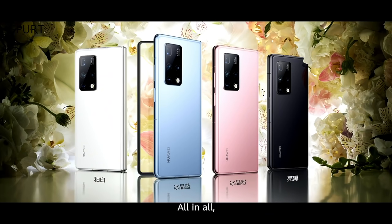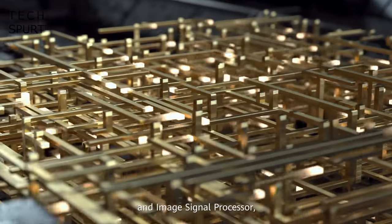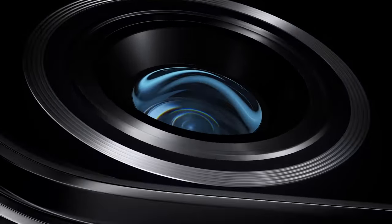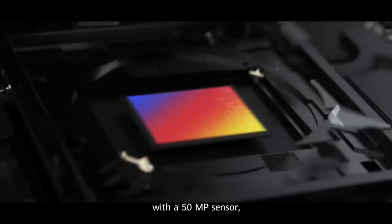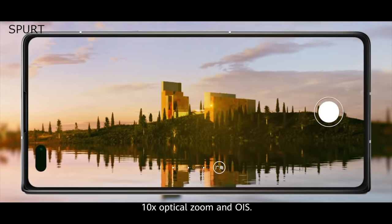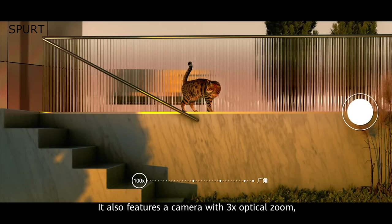You get Huawei's fresh 5nm Kirin 9000 chipset stuffed in there, as found in the Mate 40 phones from the end of last year, with a reasonably beefy 8GB of RAM in backup. And as you'd expect from Huawei there's some major camera tech flex: you've got a 50 megapixel primary sensor, a 16 megapixel ultrawide angle, and then a dual zoom lens setup — that's a 12 megapixel telephoto with 3x optical zoom plus an 8 megapixel super zoom lens with 10x optical zoom, and combined they can max out at 100x zoom just like those Samsung jobbies.